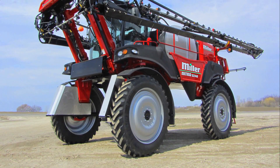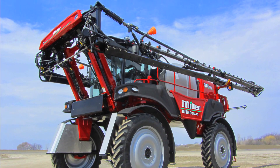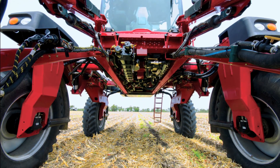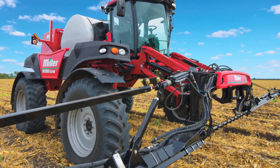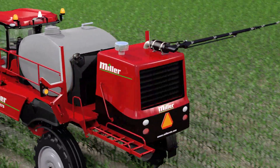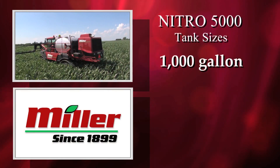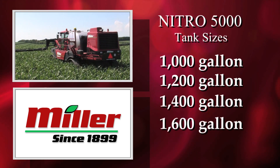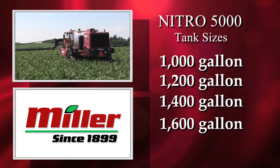In today's world, bigger is better and none can compare to the Nitro. The wide range of options the 5000 series offers makes it clear we mean business when it comes to helping you maximize your productivity. With a powerful and reliable Cummins engine ideally suited to each model of Nitro, you're free to choose from 1,000, 1,200, 1,400, and a massive 1,600-gallon tank size to match your operation.